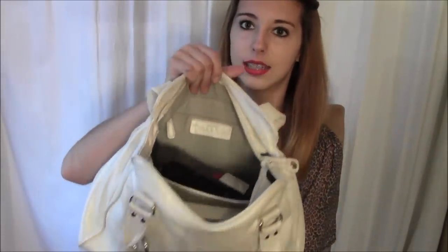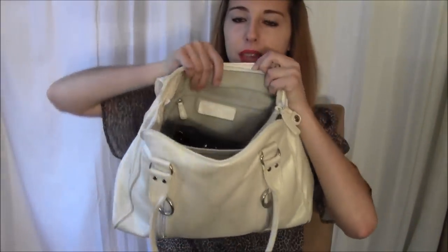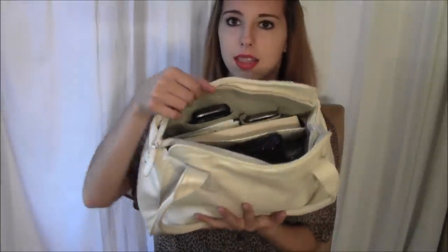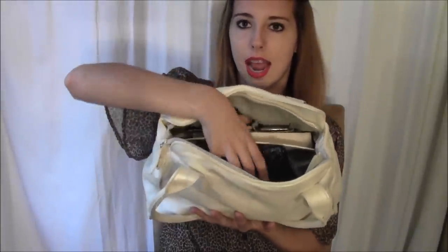Inside it looks like this. There is a zipper pocket right here, and on this other side there are two compartments, then a separator, and two more compartments. In there I have my phone — it is a LG Nitro — and in the other compartment I have my iPod Touch. Then I have my journal where I write ideas, things I need to do, things I need to shop for, and creative craft ideas.